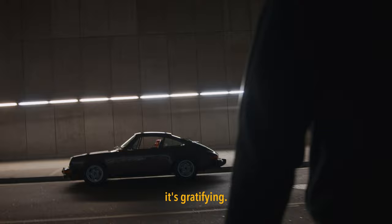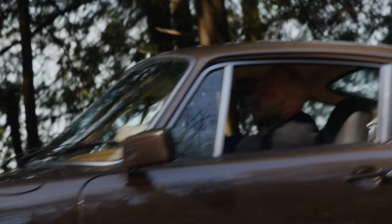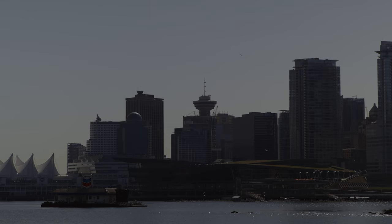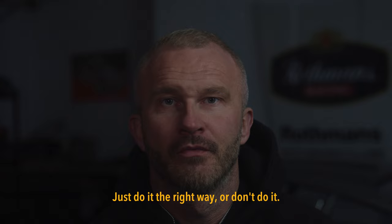So when the car is finished, it's rewarding. It's gratifying. Get to drive it, iron out all the kinks, basically break it in. Just do it the right way or don't do it.